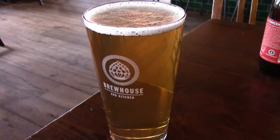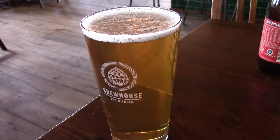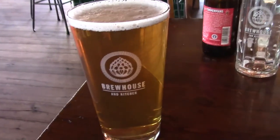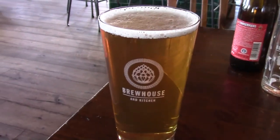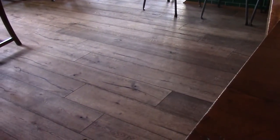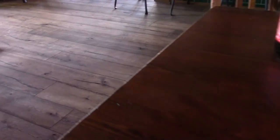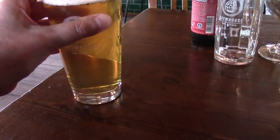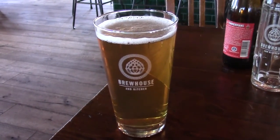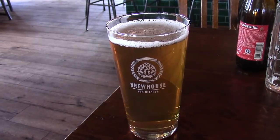This is brewed on site, so it's from the Brew House and Kitchen Dorchester. Massachusetts Bay American Pale Ale, and it is pale, and a nice branded glass. 5.2% alcohol by volume. It's slightly spicy — touch of pepper, maybe? It's 5.2%. I'd go B+.